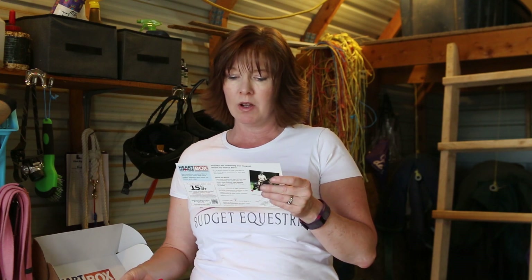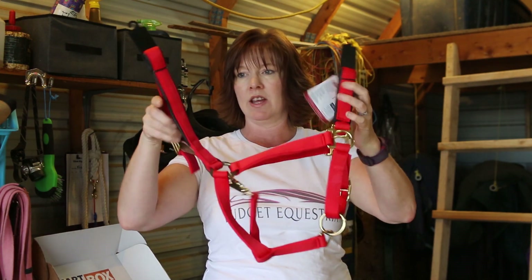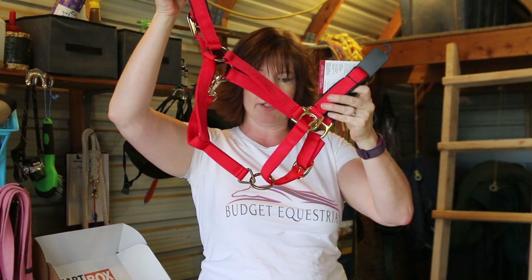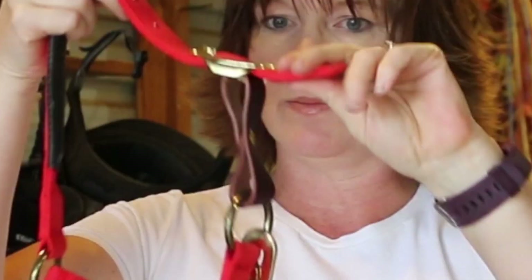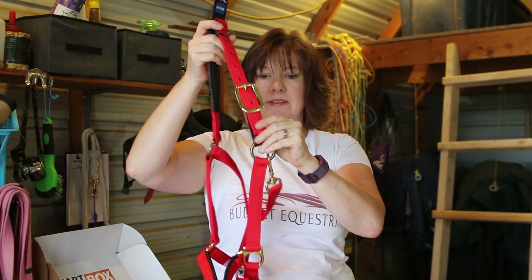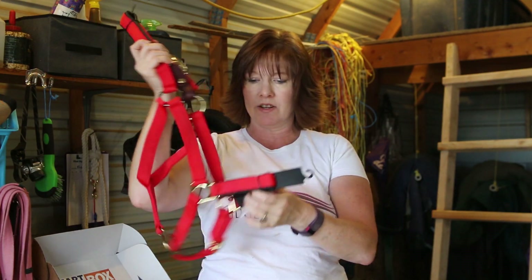The first item in the Heart to Horse box for August is a Weaver breakaway adjustable halter. It's a web halter with a breakaway option, which is a really cool safety feature. The padding on it is really nice too — that's a nice halter.